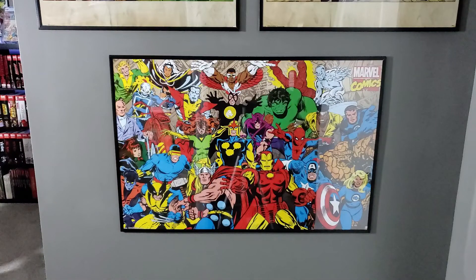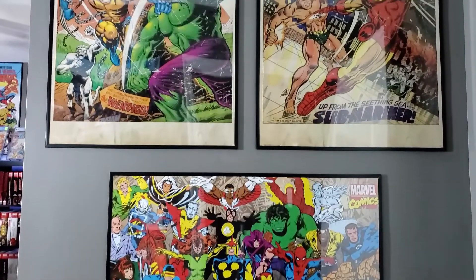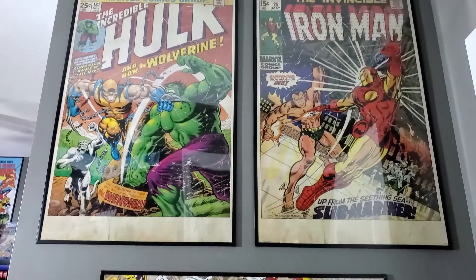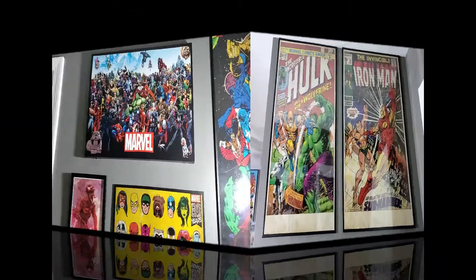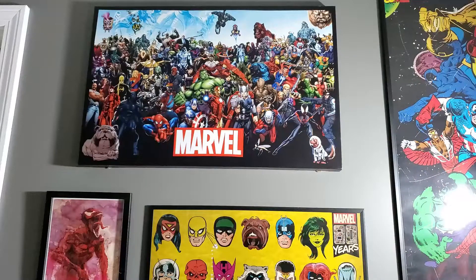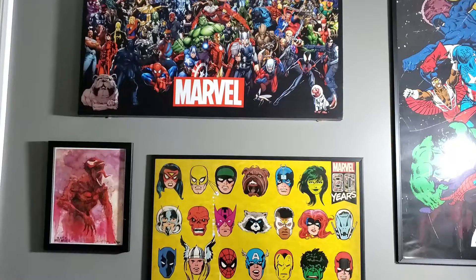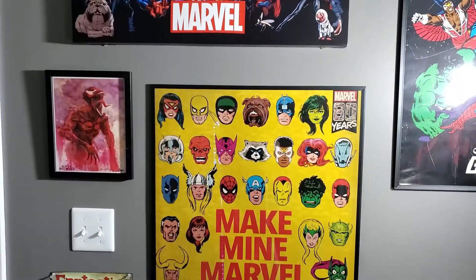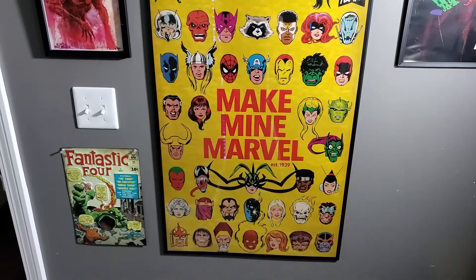Here we go. This is what you see when you first walk in. We've got a nice Marvel Comics poster there — love that art. Classic. Just above that, I have pretty much the whole top of the room surrounded with posters. Got these frames off Amazon, some of this art from Amazon, eBay, and some from Hobby Lobby. That Carnage picture on the left I got from CLG — shout out to CLG Comics. Huge fan of Marvel, as you can see. Make mine Marvel.